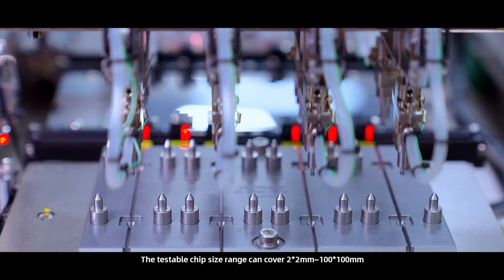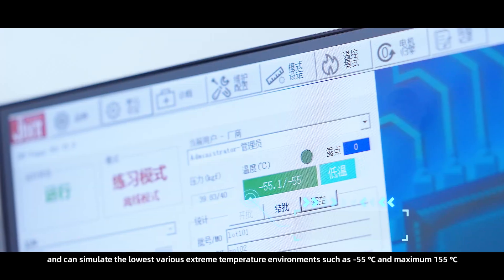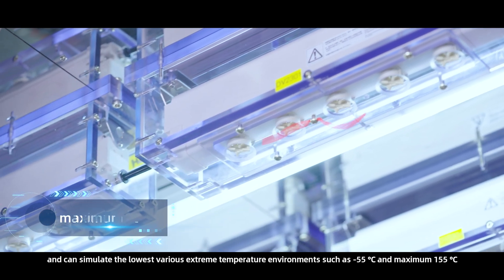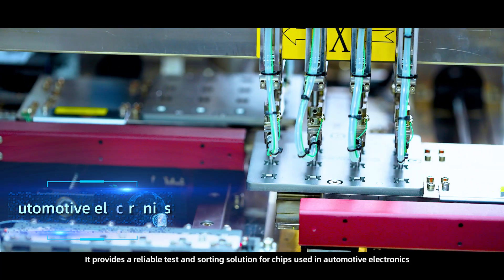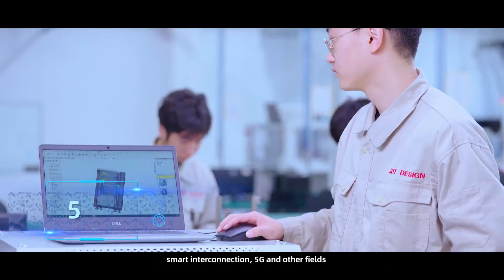The testable chip size range can cover 2×2 mm to around 100×100 mm, and can simulate the lowest various extreme temperature environments, such as negative 55 degrees Celsius and maximum 155 degrees Celsius. It provides a reliable test and sorting solution for chips used in automotive electronics, smart interconnection, 5G, and other fields.